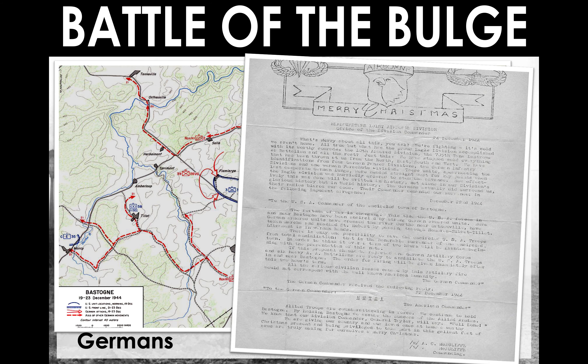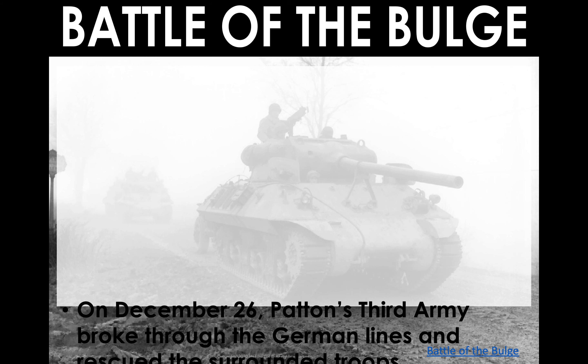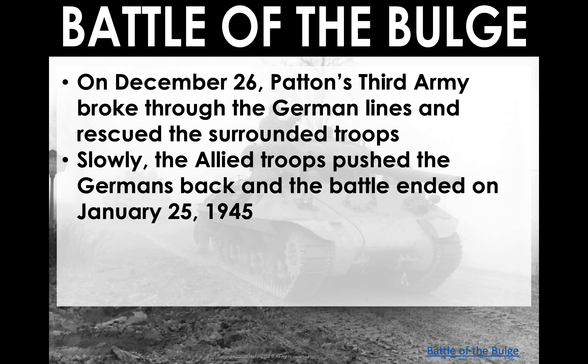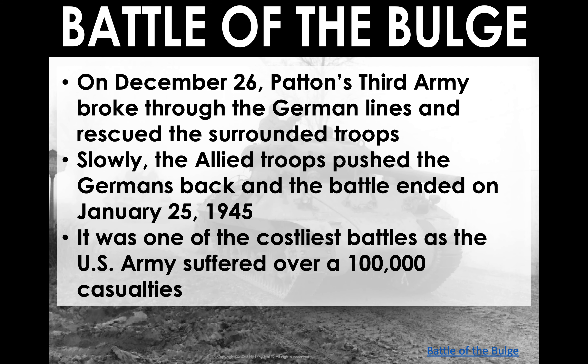On December 26th, after the weather cleared on Christmas Day, Patton and his Third Army broke through the German lines and rescued the surrounded troops. The Allies then began to push the Germans back and the battle ended on January 25th of 1945. The U.S. suffered over 100,000 casualties — remember, casualties means injured, wounded, captured, and killed, so not all 100,000 were fatalities, but it did take a significant toll on the U.S. Armed Forces and on the 101st Airborne in particular.